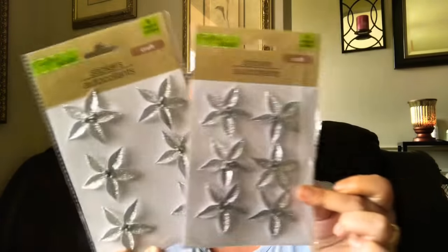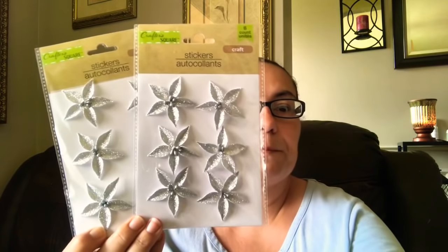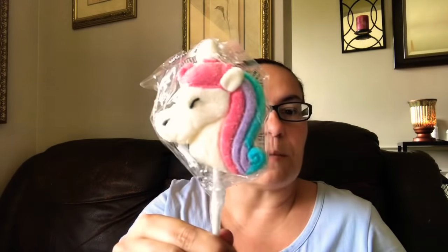Then I came across these cute candy pops — these are marshmallow ones. I picked up the one in the unicorn — it is marshmallow and they are soft. They also had the llama and the sloth.